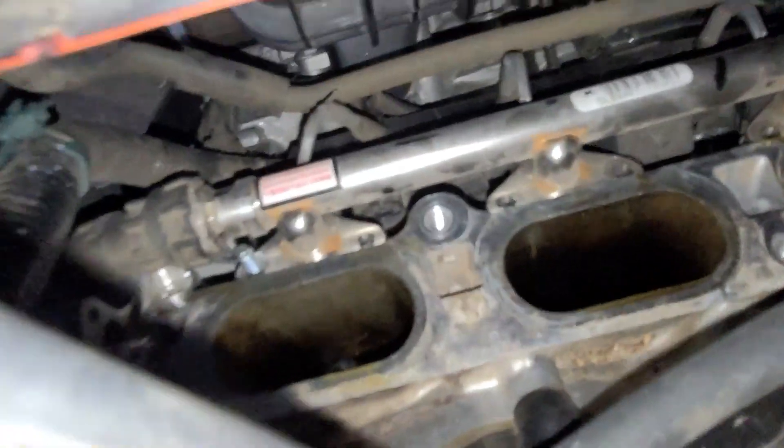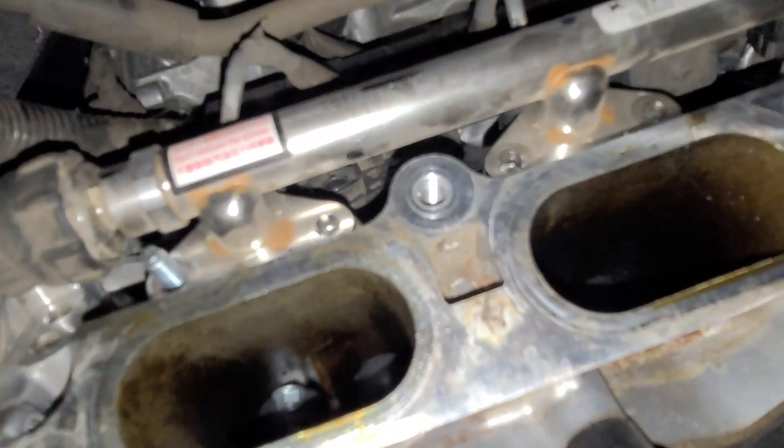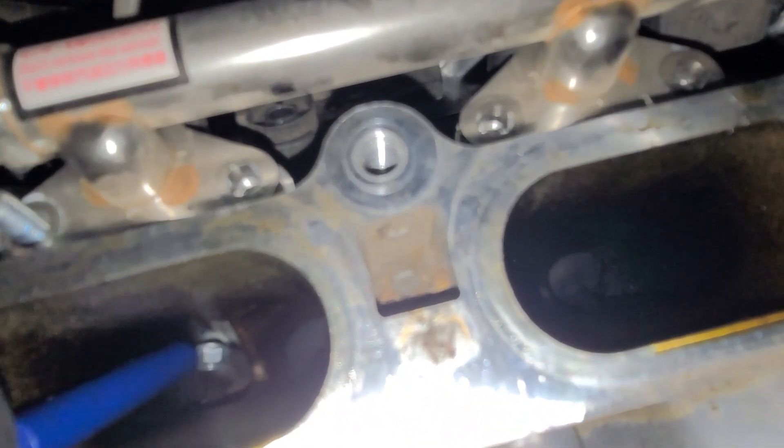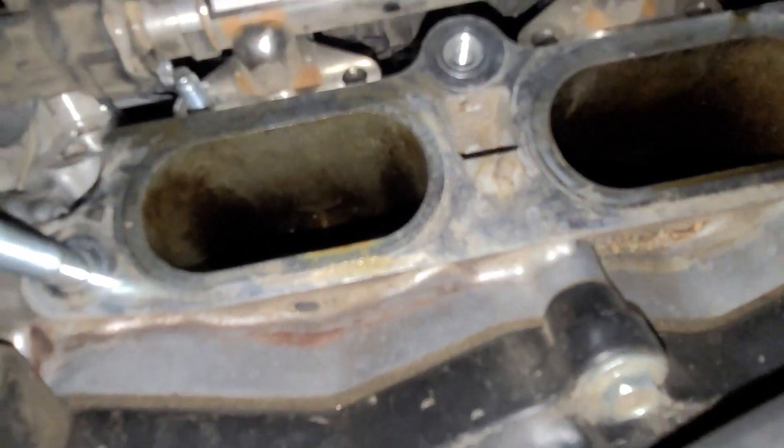I don't want a bolt to go inside the engine, so let's take a peek. It went inside — oh wait, it's right there. You can just get it with a magnetic screwdriver. Got it. Be careful not to drop a bolt inside the engine because it can cause serious damage.